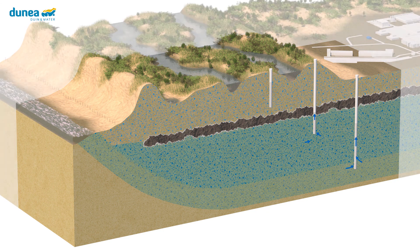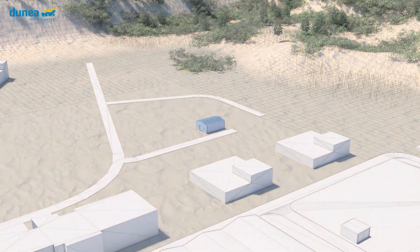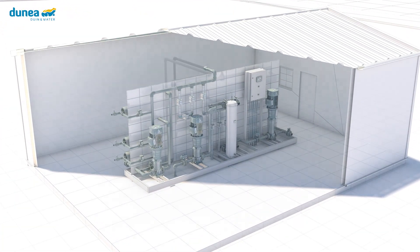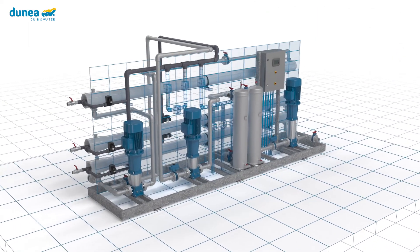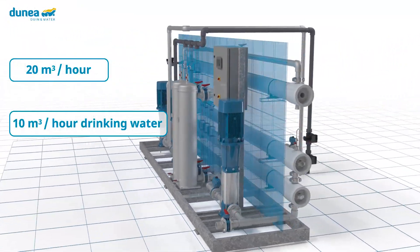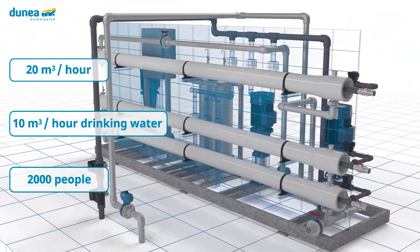A new source of drinking water: for the Freshman Project, 50 cubic meters per hour of brackish groundwater is extracted from a depth of 80 to 110 meters. The pumped-up brackish groundwater goes to the treatment plant, where the water is purified by reverse osmosis. In the pilot, approximately 20 cubic meters per hour can be treated, producing 10 cubic meters per hour of drinking water — enough for 2,000 people.